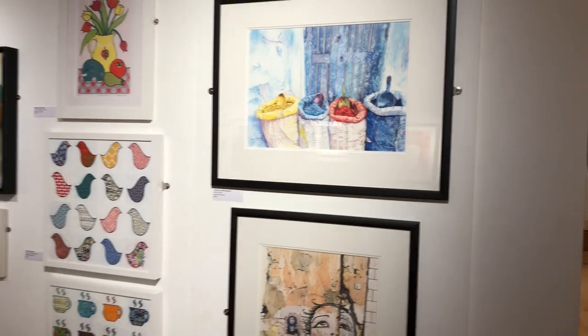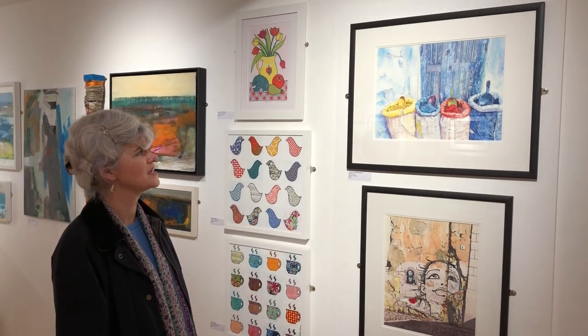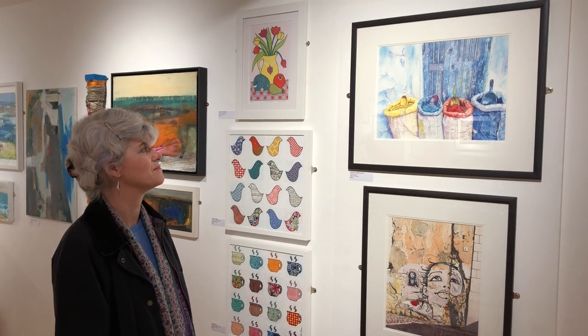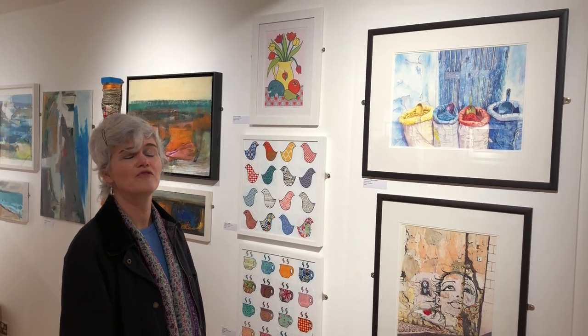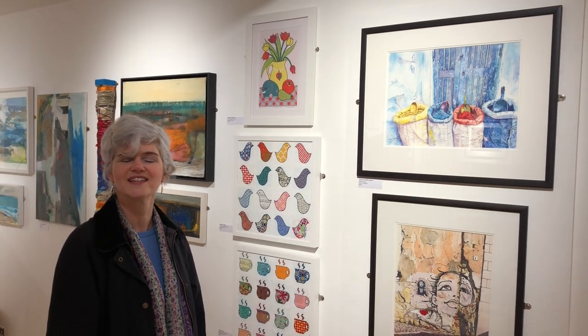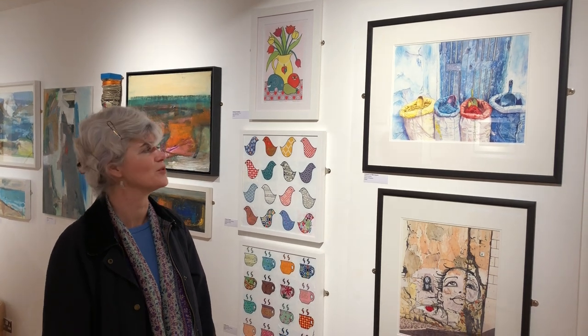You get the impression with this one that just around the corner somebody is serving mint tea, and it's just capturing so much of the warmth and sunlight that we're missing on this grey January morning.